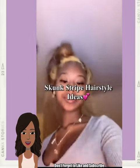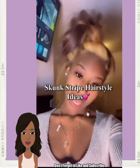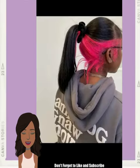Hello everyone, welcome back to the Style News Network. If you're new around here, my name is Danielle, and on this channel we like to take a look at trending black hairstyle ideas.